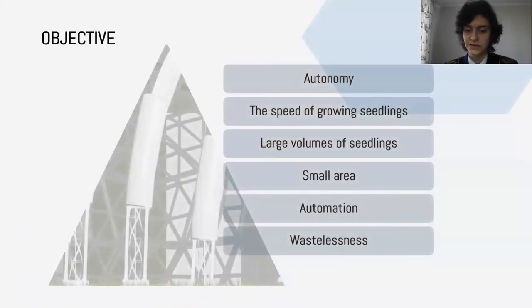Creation of an autonomous, non-wasteful greenhouse can help to grow large quantities of coniferous seedlings. Cultivation under fully controlled conditions can significantly shorten the growing period, while tiered systems allow for a smaller growing area.